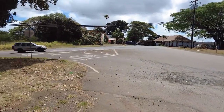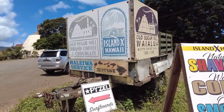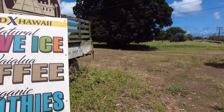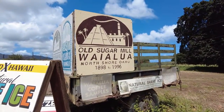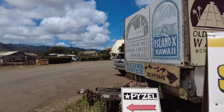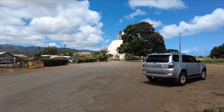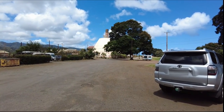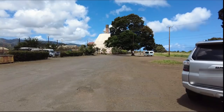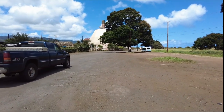Across from the library right here is the old sugar mill. Here is the old Waialua sugar mill — it's no longer in service, but you can see it from afar. They have converted it into little stores — there's a soap shop, some shave ice, and a co-op farmer's market. We'll go in there and check out what they have.